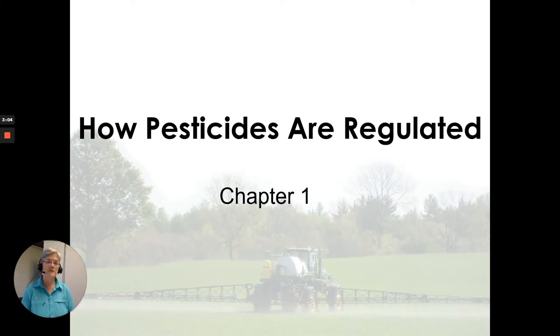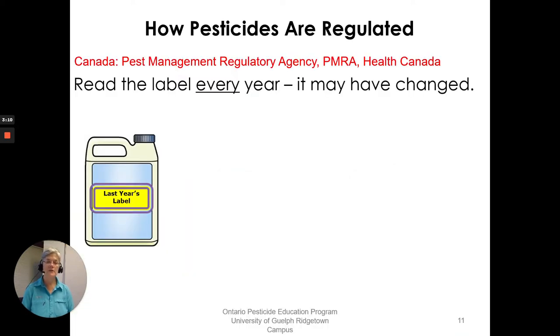Chapter 1: an overview of how pesticides are regulated. Pesticides are registered in Canada through the Pest Management Regulatory Agency, PMRA Health Canada. You want to read that label every year — it may have changed. Each label has a registration number unique to that label and product, and the labels are online. We'll talk a little more about pesticide labels coming up.